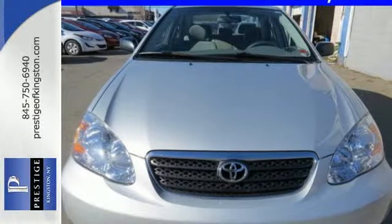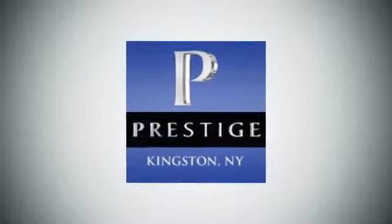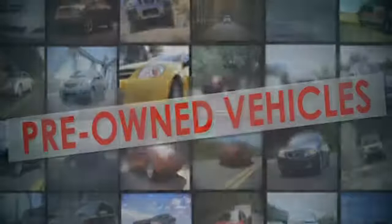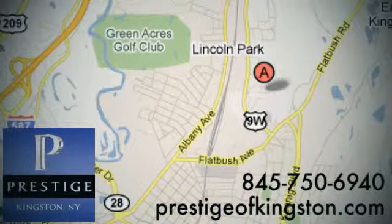See it for yourself today when you take it for a test drive. At Prestige, we have the widest selection of new and pre-owned vehicles in the Kingston area. We're conveniently located at 756 East Chester Street Bypass in Kingston, New York.